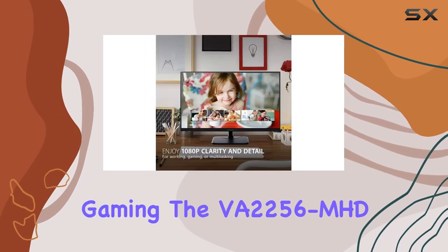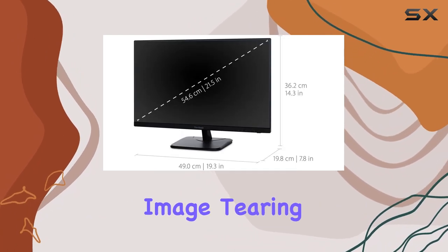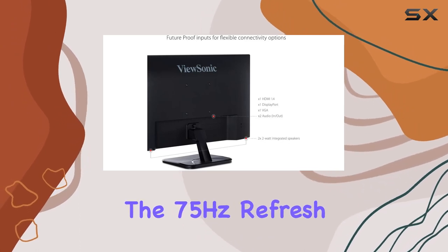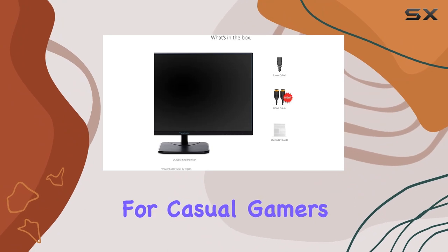Speaking of gaming, the VA2256MHD incorporates FreeSync technology to eliminate image tearing, ensuring a smooth and seamless gaming experience. The 75Hz refresh rate adds a touch of fluidity to the visuals, making it a solid choice for casual gamers.